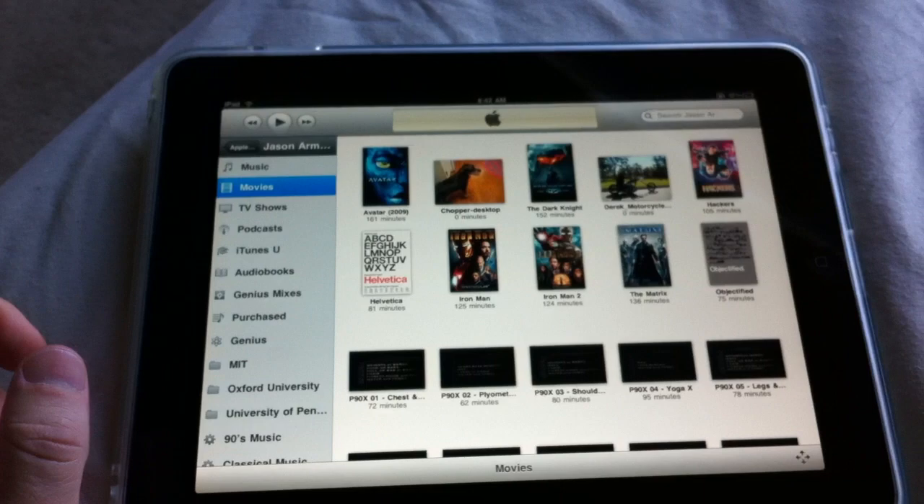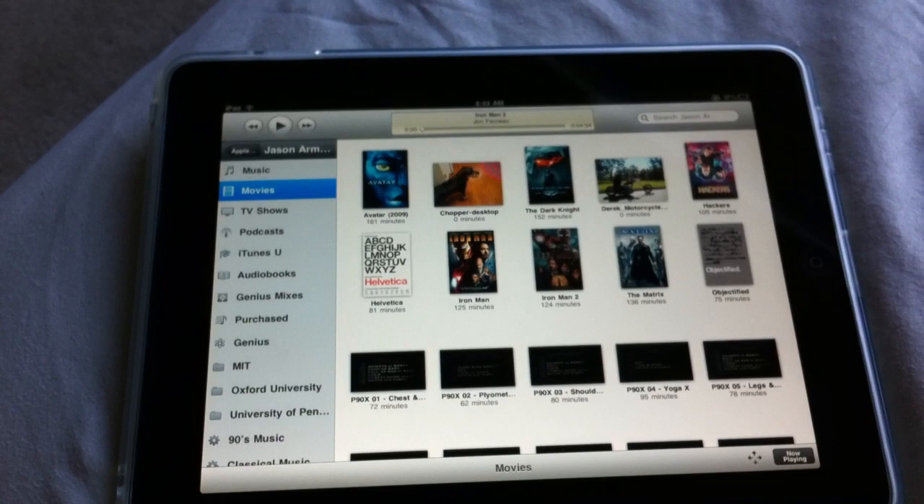Then I choose movies and you can see I have Iron Man 2 that just came out on iTunes and DVD. If I choose that and then look back up here, you have Iron Man starting. And if you come back down here, I can scroll ahead or fast forward.